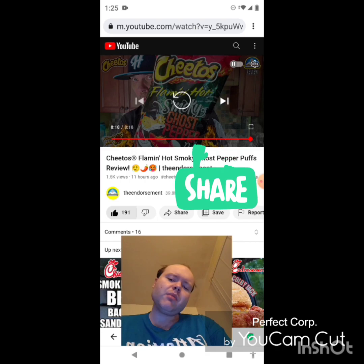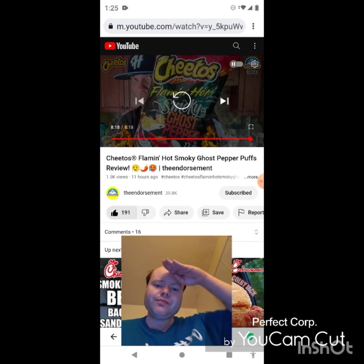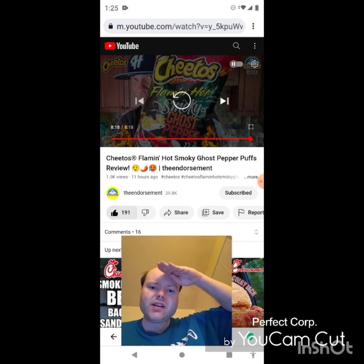Please help me bring my views and watch hours up by checking out my other videos and sharing them. Help me get my subscriber count up — I would really appreciate that. And with that, I'm off — until next time, see ya!